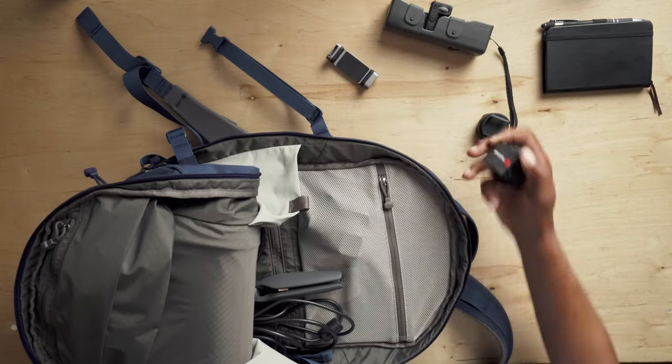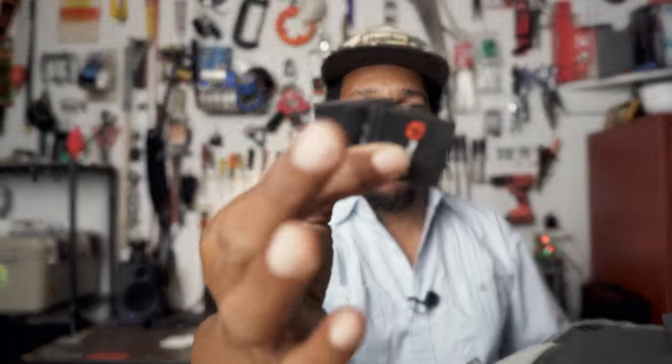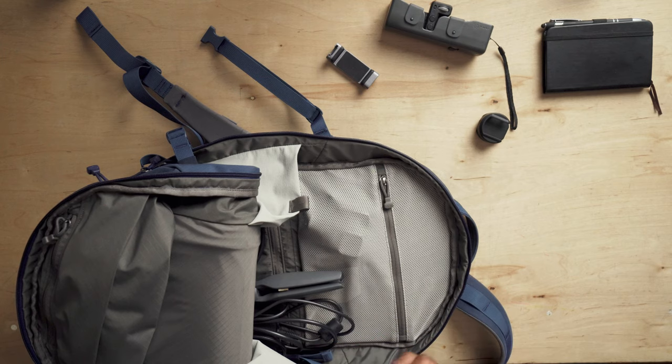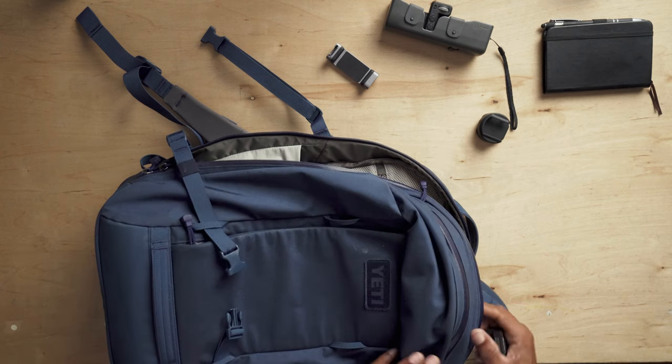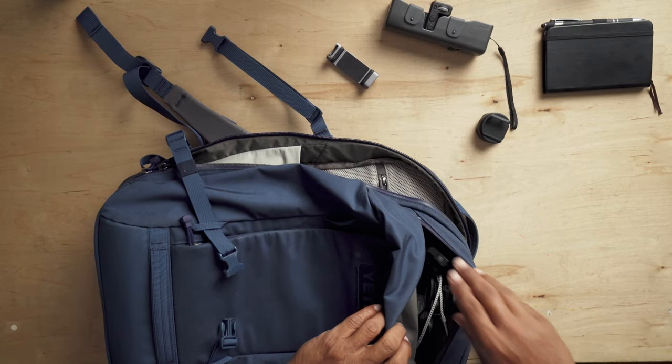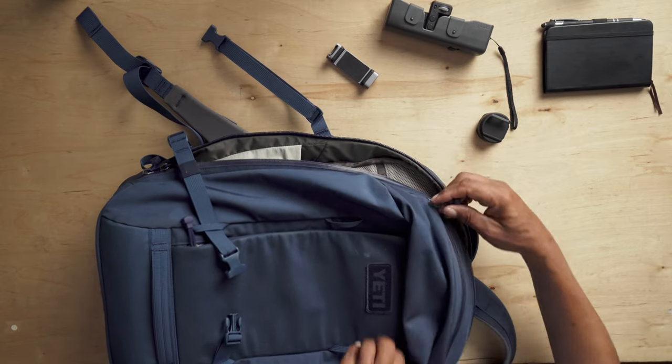More GoPro batteries — GoPros are terrible with batteries. I've usually got several. If I think I'm going to use the GoPro at all, I'll have at least two or three extra batteries because they just die immediately. I'll keep those in this top pocket so that if I need to grab one quick, I can.